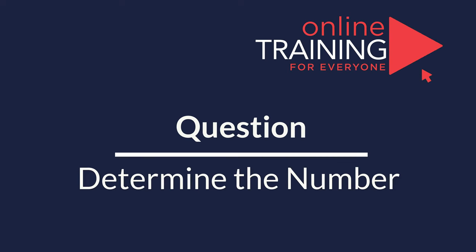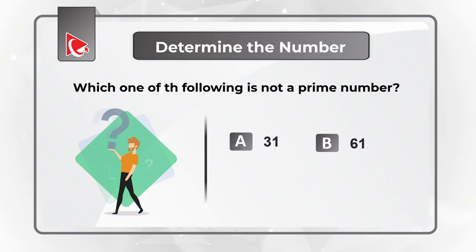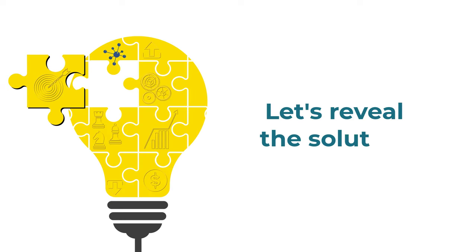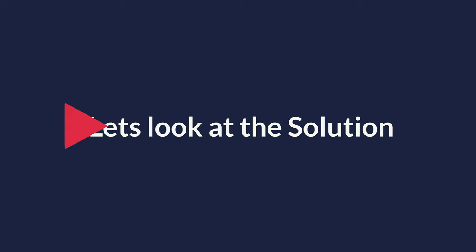Here is an interesting question where you are presented with a set of numbers, and you need to determine which number is not a prime number. You have four different choices. Give yourself a little bit of time, maybe recall the definition of prime numbers, and see if you can come up with the solution.